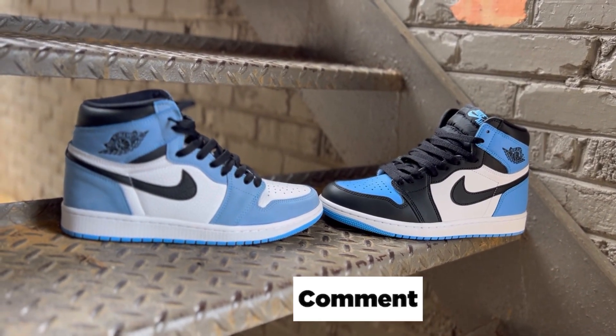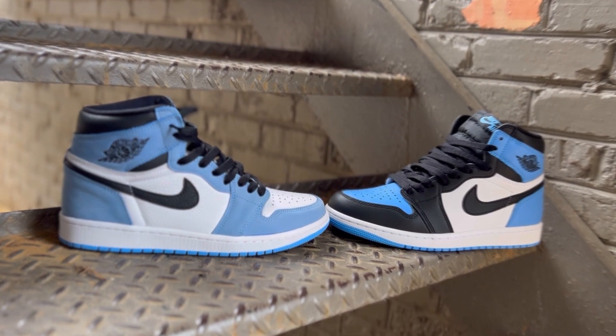Now let's get into this comparison of these two. Which one do you like better — home or away? Let me know right in the comments right now.